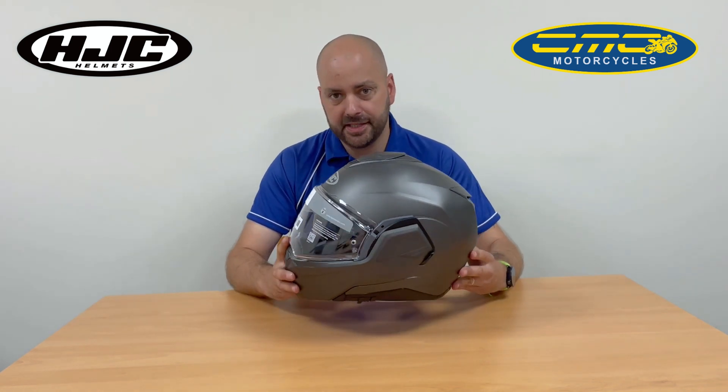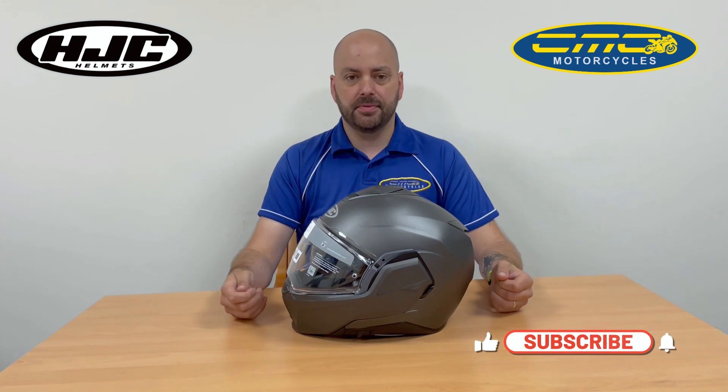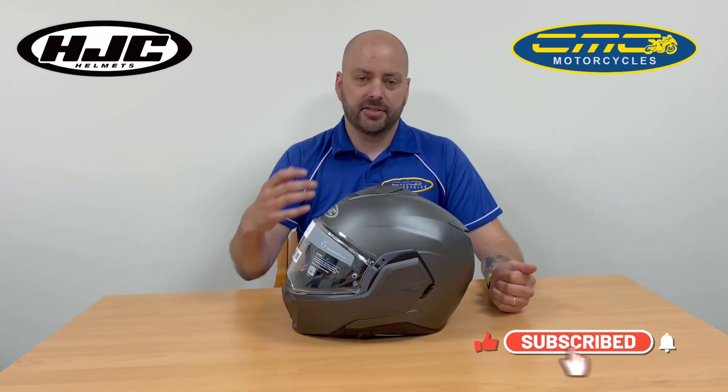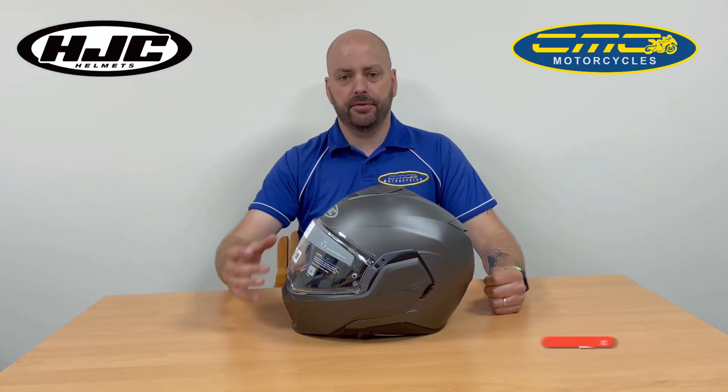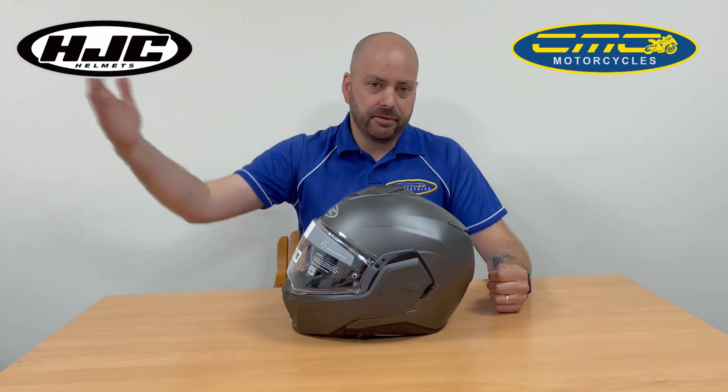In my opinion, this is one helmet that does everything. It's designed for someone who wants a nice full-faced helmet and is going to be using it every single day, packed full of features. Or if you're touring across Europe and want a helmet that takes you from the rainy weather of England to the nice weather when you get to Spain.